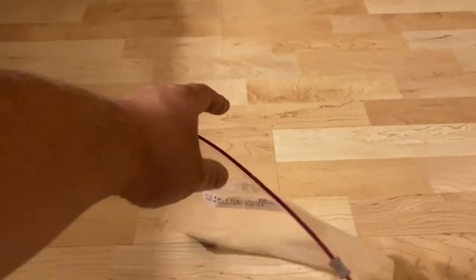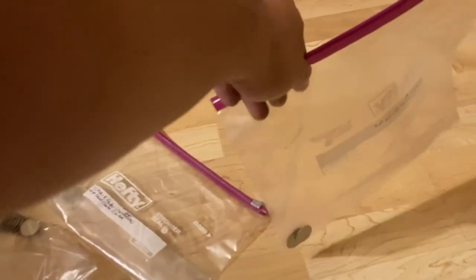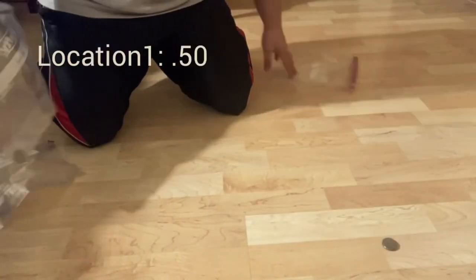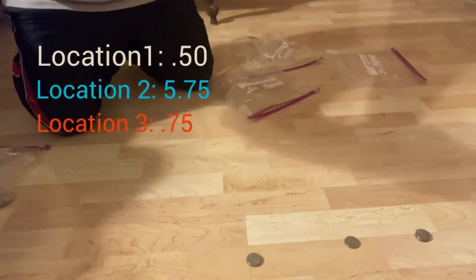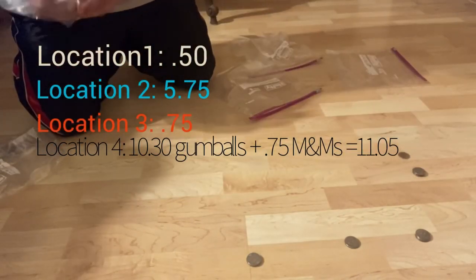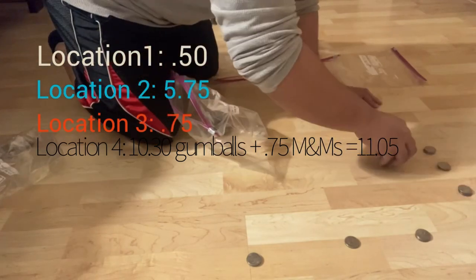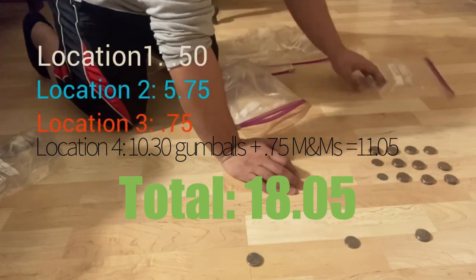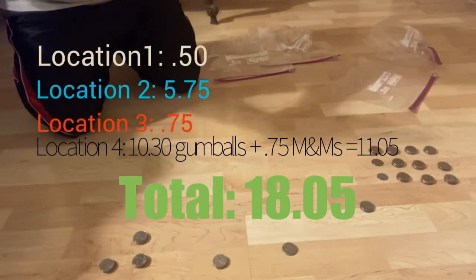I'm going to count how much I've made from each of these four locations. I can already tell how little some of them made just by looking at the bag of quarters. After emptying each bag and counting the quarters per location, I got my total for the month of December: $18.05. Somebody put a nickel in the machine, which doesn't get you any candy, but that's why I ended up with that extra five cents.